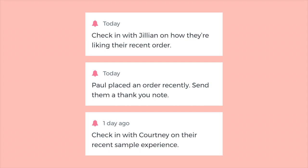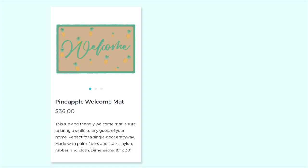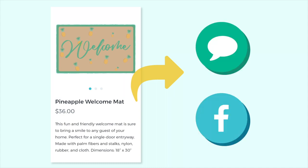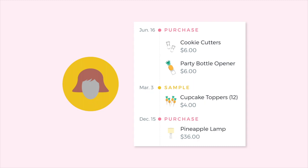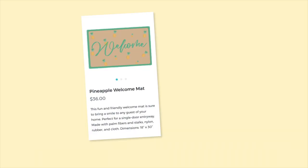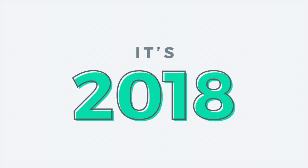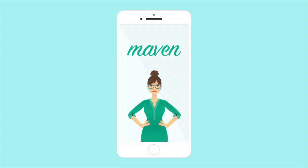It automatically reminds you when to reach out to your customers and prospects, makes it easy to share your favorite products over text or Facebook message, look up your customers' orders while at the grocery store, and allows your Instagram followers to learn more about your favorite products and your personal brand. Because it's 2018 and it's about time you had a tool to manage your business on the go and be free from paper at the same time.